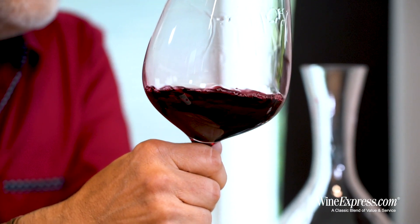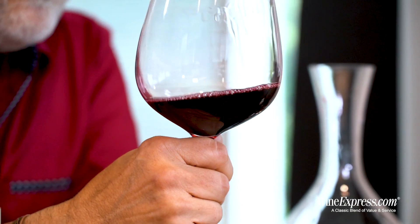So it gets that little hint of new oak, which marries beautifully with these intensely flavored Napa Valley grapes.